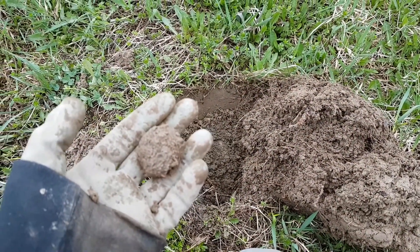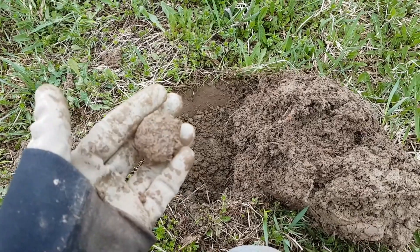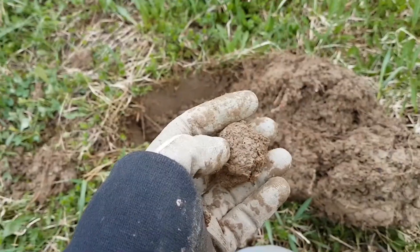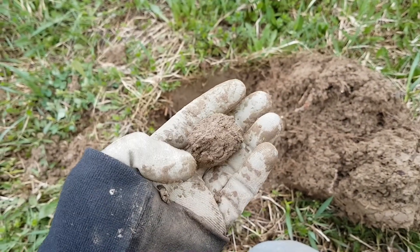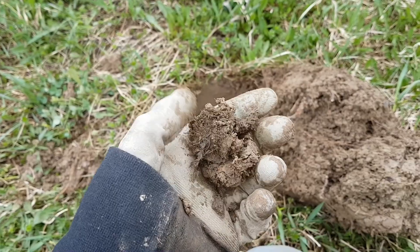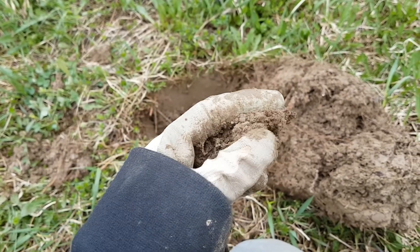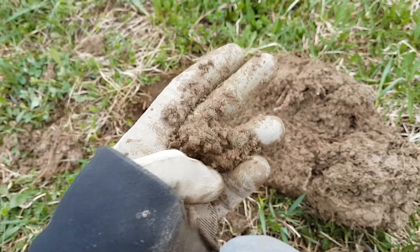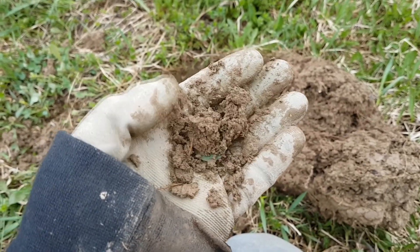Someone tell me why these coins always come out in little balls. There's some kind of ionic exchange — I don't know what law of physics I'm missing here. Let's see what it is. A penny.